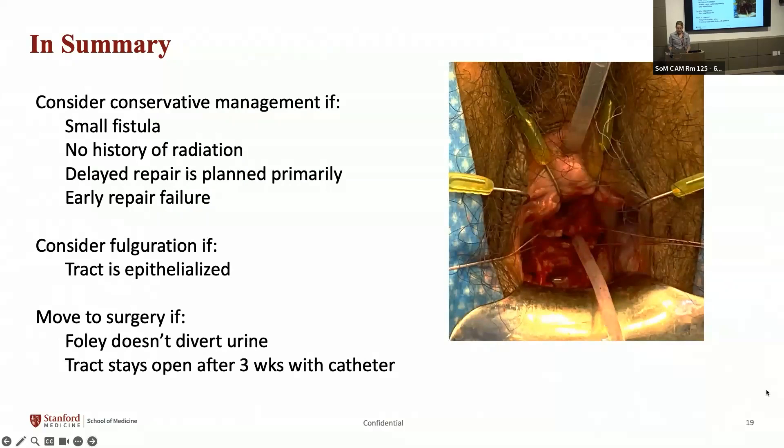In our clinic, every patient has come in without a catheter — they present to their original surgeon and then get a catheter placed there, so they all do receive conservative management first. This is the first time I've ever seen spontaneous healing, and having done about 50 of these cases, I'm at a 2% spontaneous healing rate.